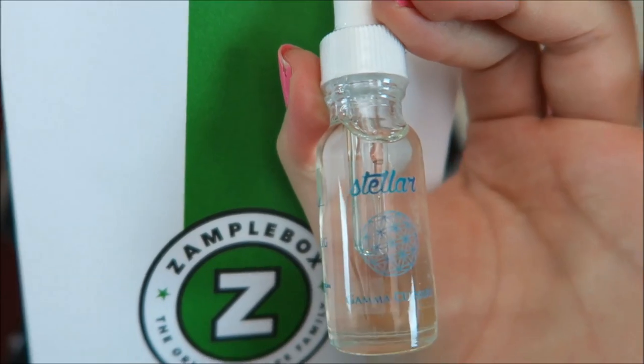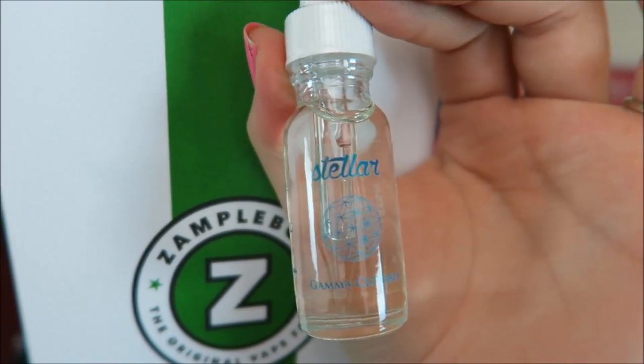On to the last layer and the final five e-liquids of my box this month. I have Stellar Gamma Custard — never heard of this, never had it before. This is a Creamy Blueberry Custard with a very see-through label art. And this is a 50% VG e-liquid.